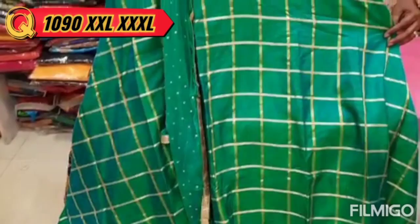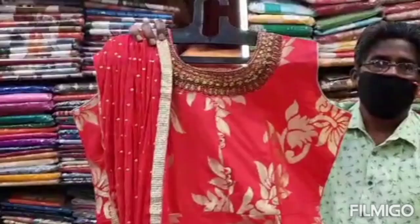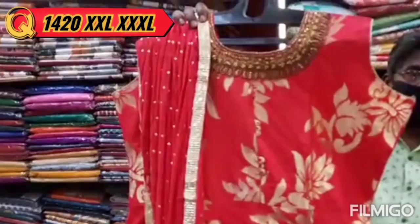This is 1090. This is the satin material with heavy neck work. This is a double XL, XL size. This is a new array of foil work with extra layer and flare — the border is in the 1320 range.